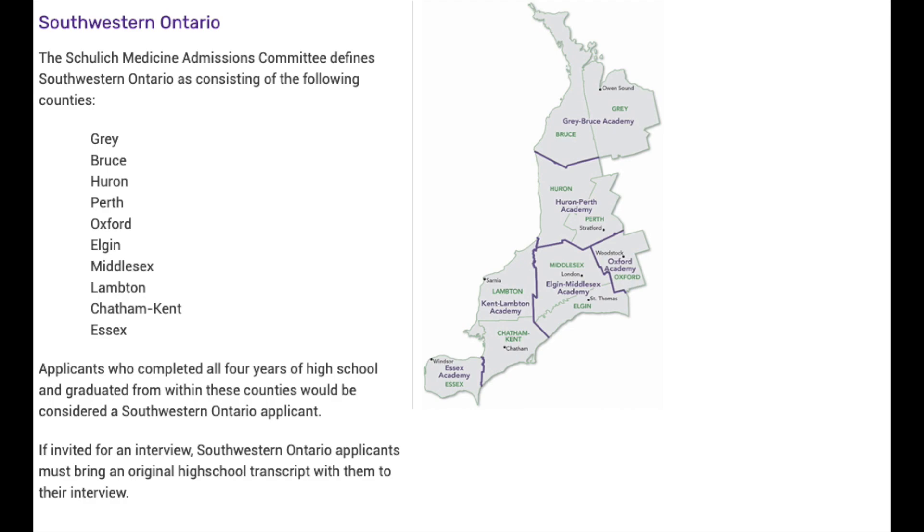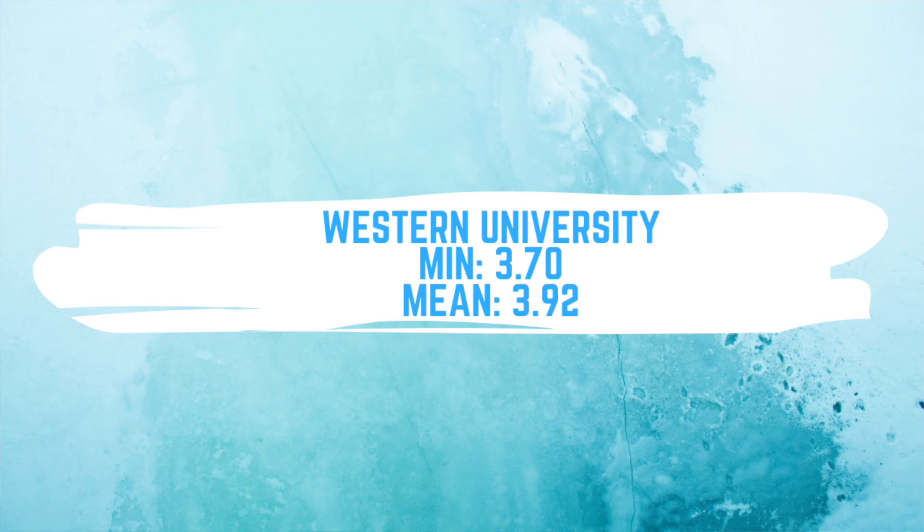The next school is Western University. There are no specific prerequisite courses, but you cannot apply after just your second year. Western looks at your best two full-time years for GPA — great if you didn't do well in one year. The minimum GPA for the best two years is 3.7. There are two application streams: the general stream and the Southwestern Ontario stream for students who attended all years of high school at a specified Southern Ontario high school. The overall mean GPA for the class of 2020 was 3.92.